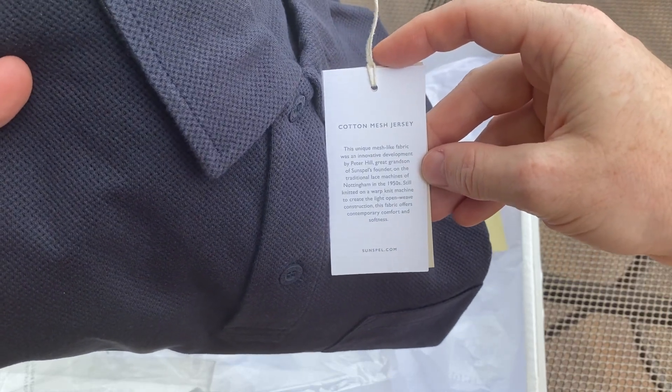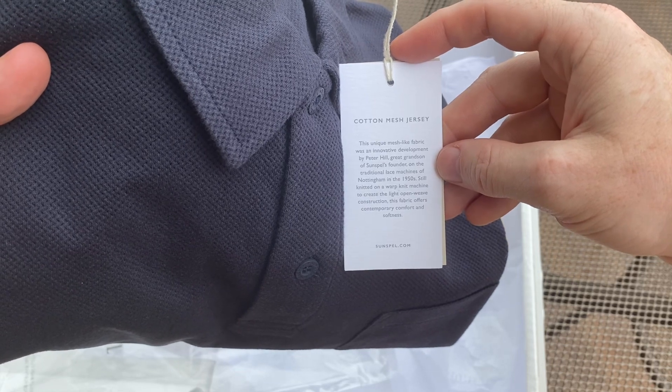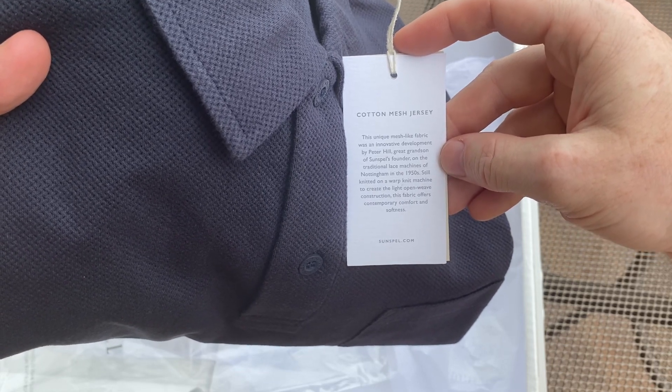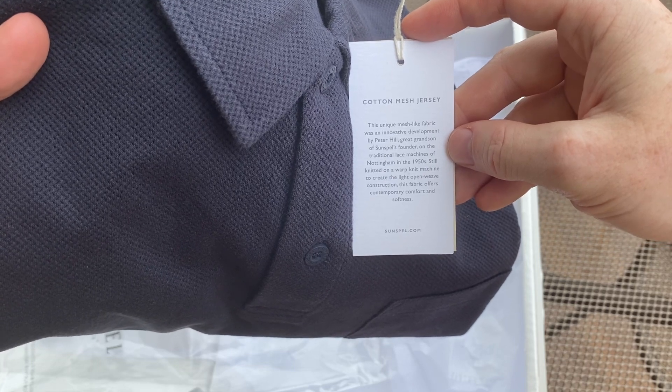This is a cotton mesh jersey. This unique mesh-like fabric was an innovative development by Peter Hill, great-grandson of Sunspell's founder, using the Leavers lace machines of Nottingham in the 1950s.